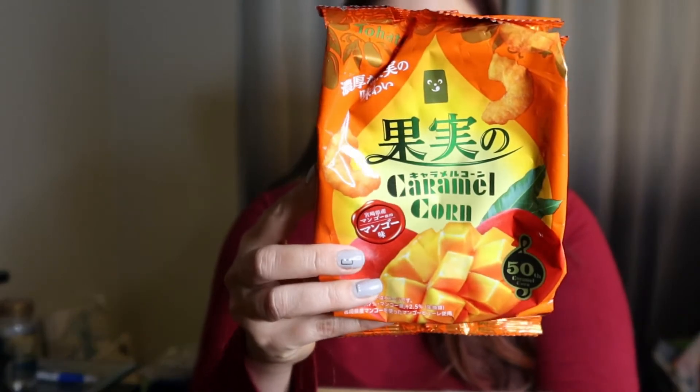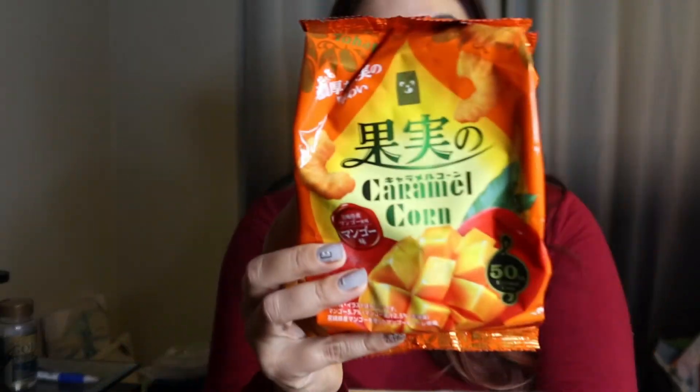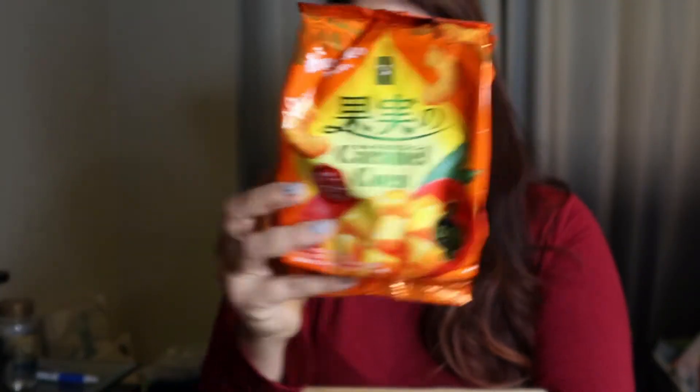And now for the third one I have not tried before — I'm really excited. It is the mango caramel corn and it looks so good. This is for the 50th anniversary. This brand is really popular and they make so many different types of caramel corn. I personally like it way more than American caramel corn — it's so much better in my opinion.